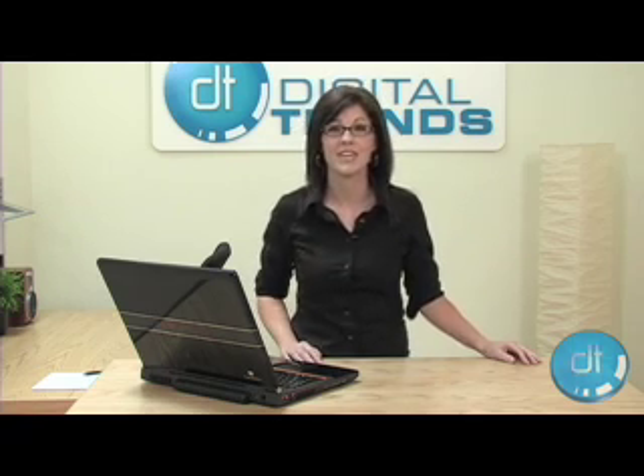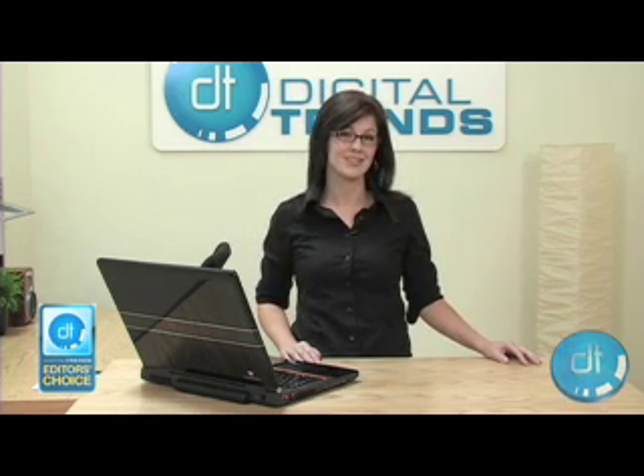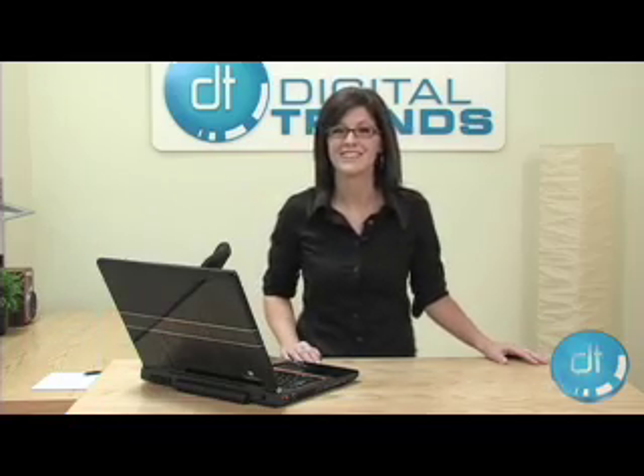We were so impressed with Gateway's P6860FX, we gave it our Editor's Choice Award, which we are notoriously stingy with. Again, it's only at Best Buy. I'm Laura McGreevy, thanks for watching.